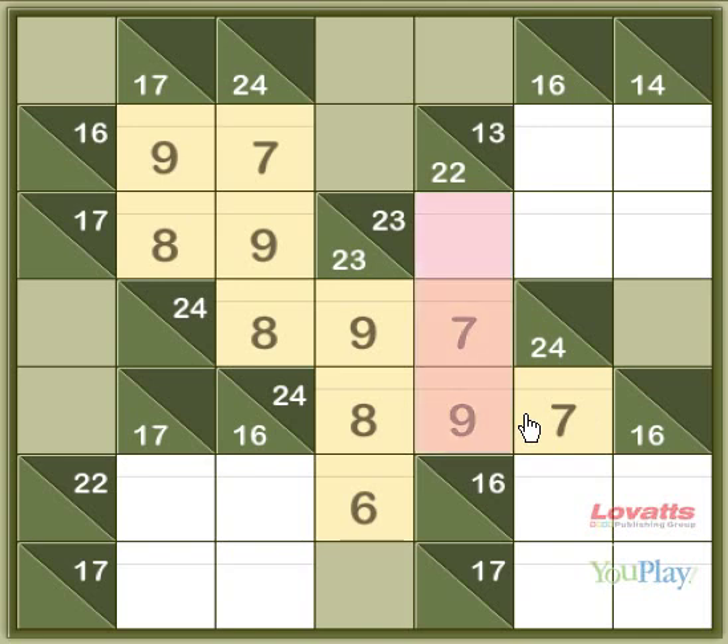With this 22 down sum, you already have the 7 and the 9, so which number will take it up to 22? I know it's maths, but I can work it out — it's a 6.